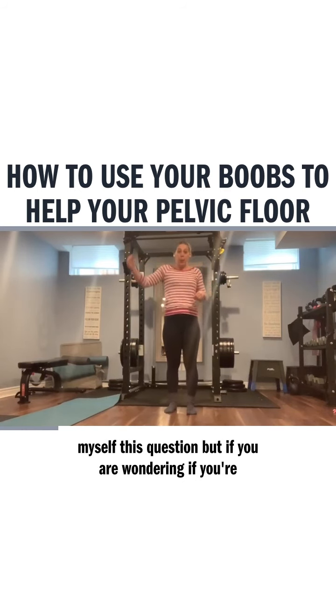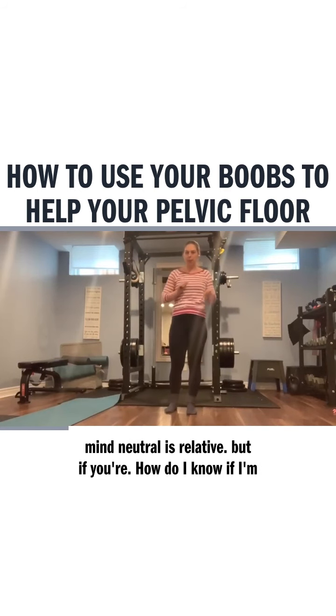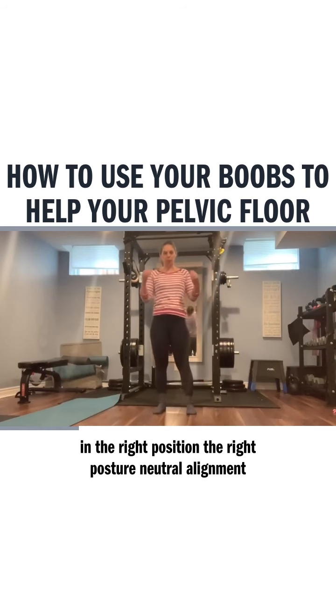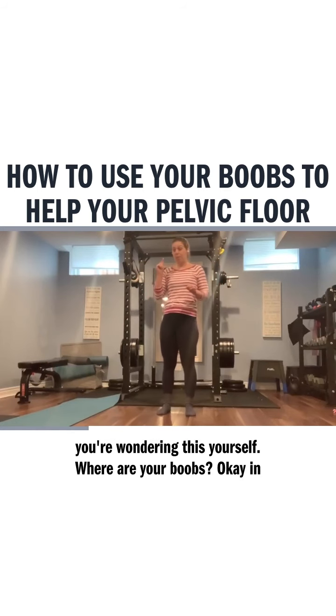If you are wondering if your alignment is neutral or perfect or whatever that means — keep in mind neutral is relative — but if you're wondering how do I know if I'm in the right position, the right posture, neutral alignment, whatever it is you're wondering, then what I want you to do is ask yourself: where are your boobs?